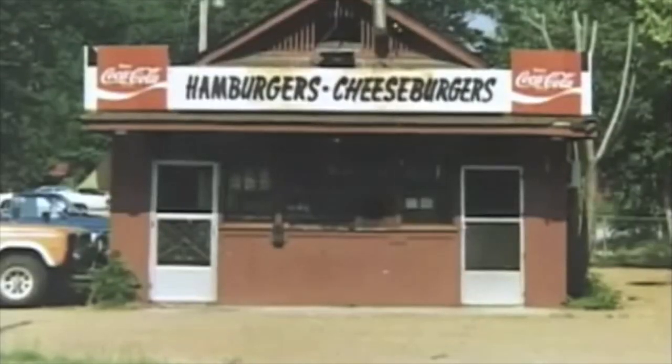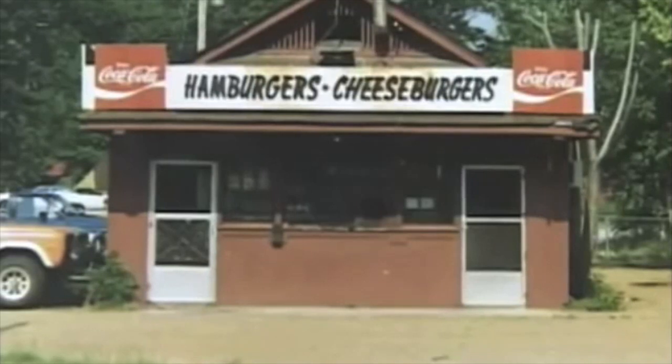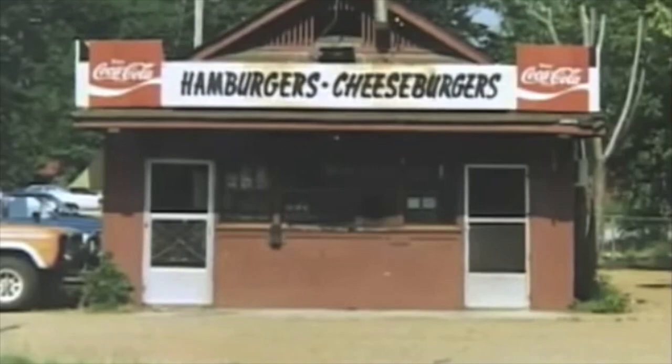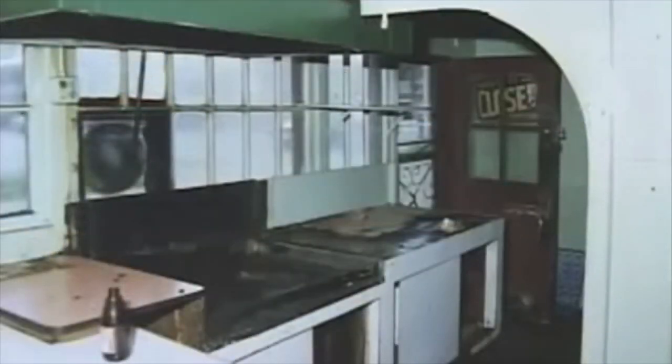I still remember when I went to eat at the old Dyer's — it was about 20 kilometers from here — and there was a small house with two white rooms on the side. I remember a very precarious kitchen, a small ventilator, and you could watch them pound the patties on the countertops and put them in the grease.